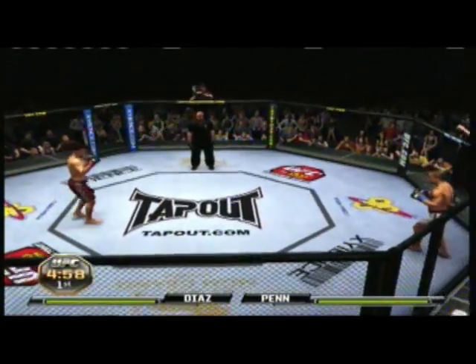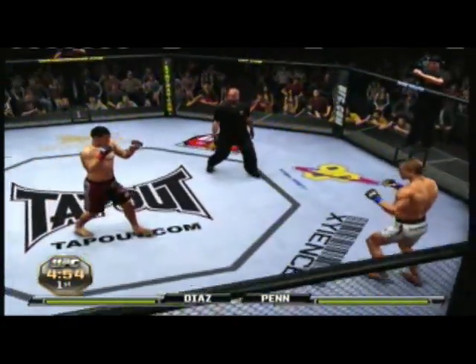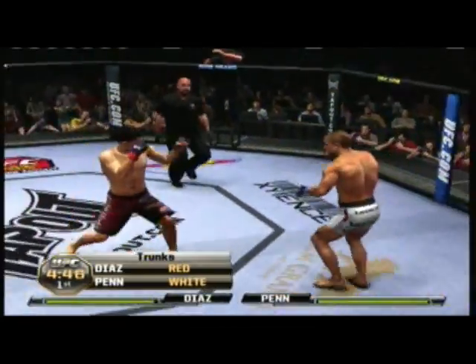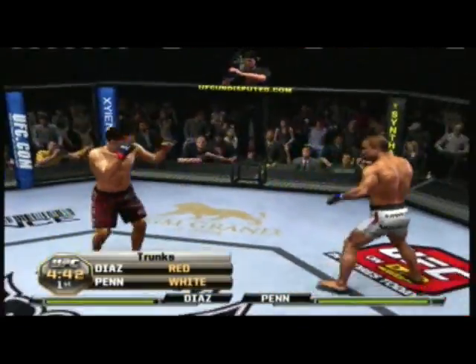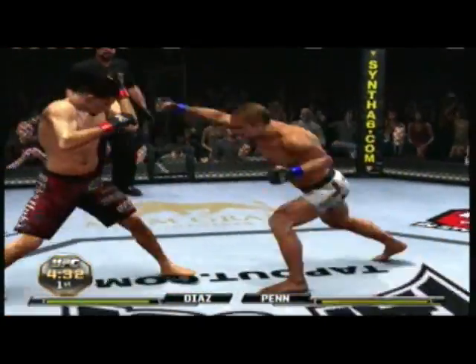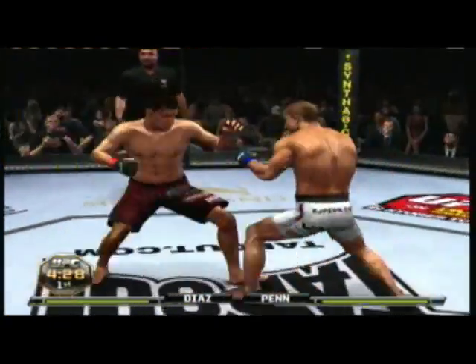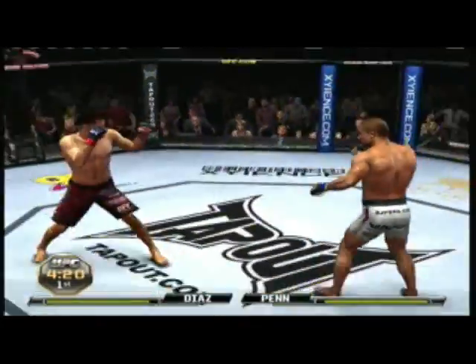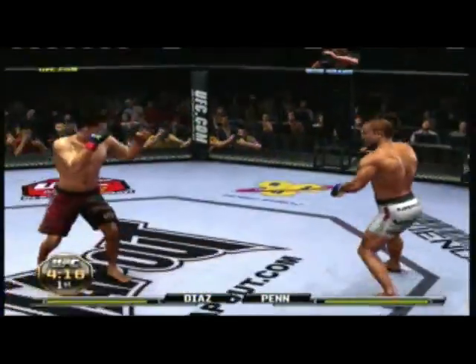And here we go. Nate Diaz was the winner of the Ultimate Fighter Season 5. And in doing so, he defeated Rob Emerson, Corey Hill, Gray Maynard. He took on some really difficult competition. That one year in particular was a very talent-rich pool at 155 pounds, and he fought some guys that have gone on to have very successful careers in the UFC.